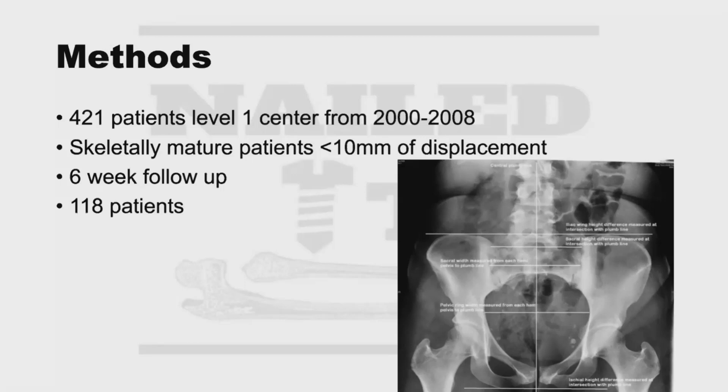All of these measurements needed to be less than 10 millimeters at initial presentation. They required six-week follow-up because that's typically when non-operatively treated patients haven't yet started advancing their weight-bearing — so they could evaluate whether alignment was changing on radiographs as the patient began to heal, and also how they were doing clinically.